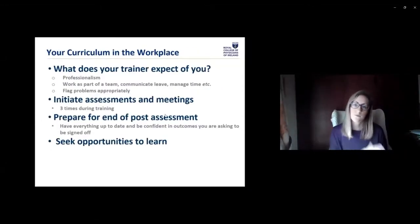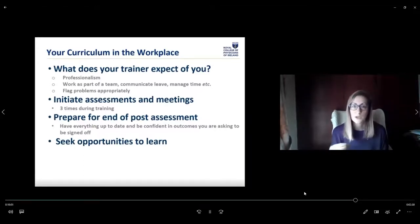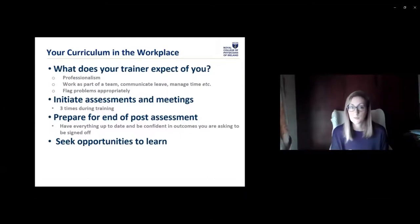Do maintain professional standards — you're driving your own learning and engagement with the program. You have to come to your trainers saying, here's what I want to do. Communicate your leave on time, manage your time, and if you're having a problem make sure to raise it. Talk to your trainer, talk to your coordinator, contact someone within RCPI and we'll do our best to get you the right help. Don't be sitting at home worrying about something by yourself. Your training reps will be really good at guiding you in the right direction — find out who they are.